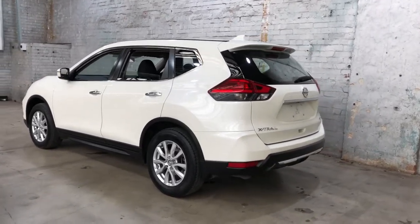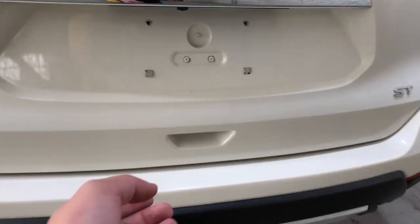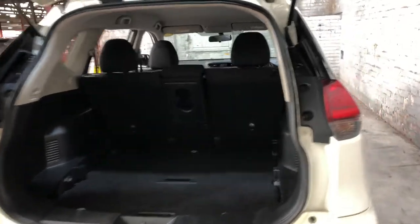You can see this car comes with 17-inch alloy wheels, plenty of tread on all four tyres. Jumping in the boot — being a full-size SUV, you know you're going to get plenty of boot space. If you need any more space, the two back seats fold down.